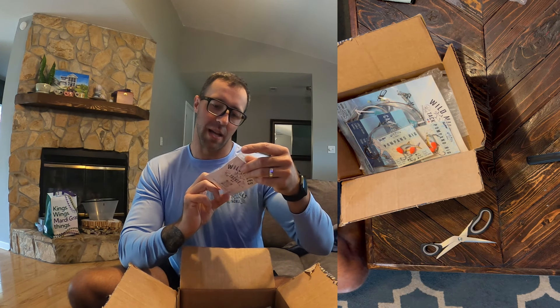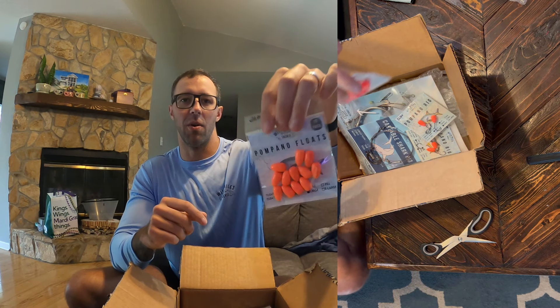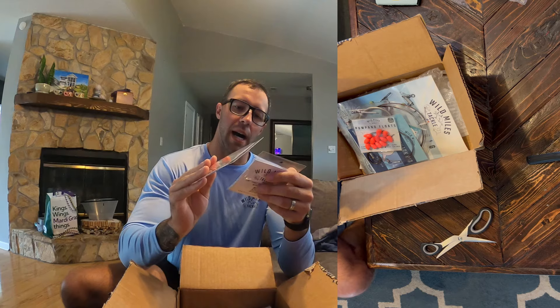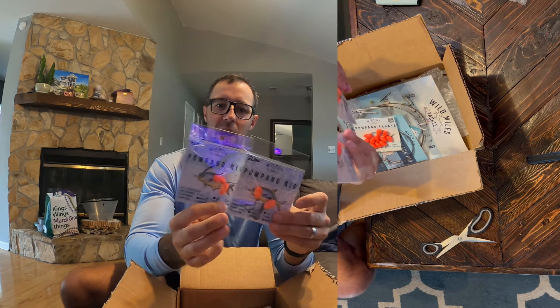These are some new pompano floats. I don't know if these are the glowing ones — oh yeah, it says glow right there. Awesome. So he sent two with the larger hook size, and he's got a 1-0. Two pompano rigs. I'm excited to try those out because I've been doing a lot more night fishing, and I think early morning and at night these are going to be awesome for catching drum and obviously pompano and whatever else is going through the surf.